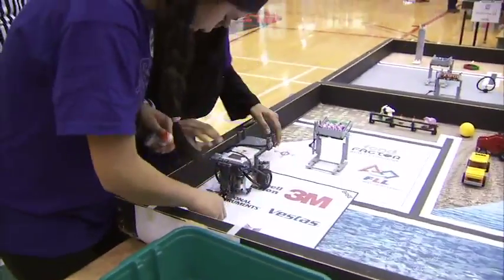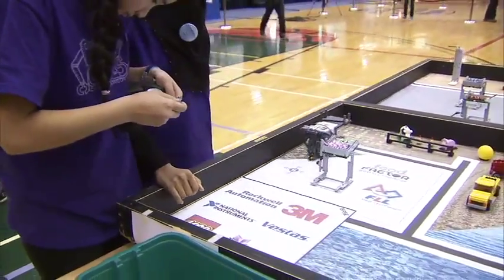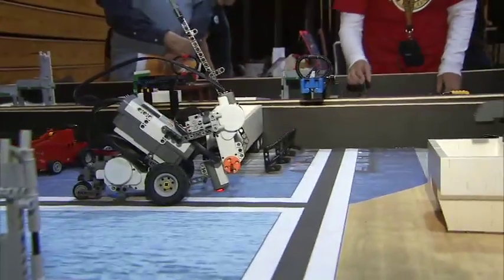I definitely see a future for myself in science and technology. I just love it so much and this robotics experience has really given me a taste of what the science world feels like.